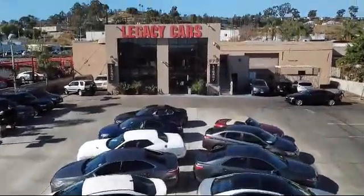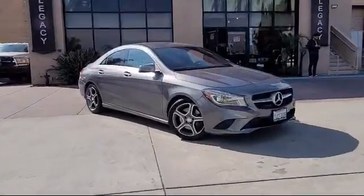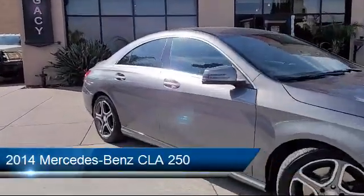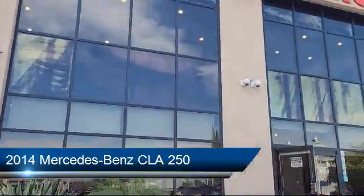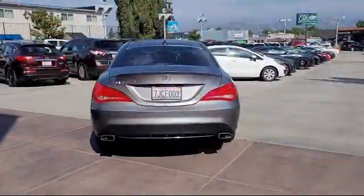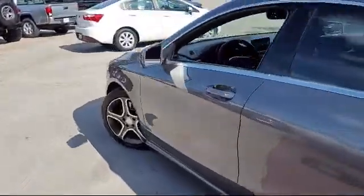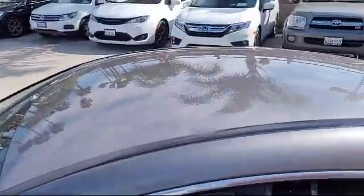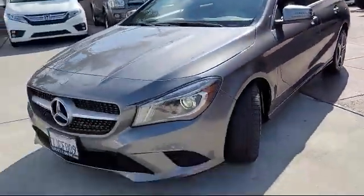Welcome to Legacy Cars, your premier location for quality pre-owned vehicles. Here's a look at another one of our great vehicles from our selection of cars, trucks, and SUVs. It comes equipped with leatherette upholstery, front and side curtain airbags, steering wheel mounted controls with paddle shifter, telescopic and tilt steering wheel, pre-collision warning system visual warning, and a folding split rear seat.